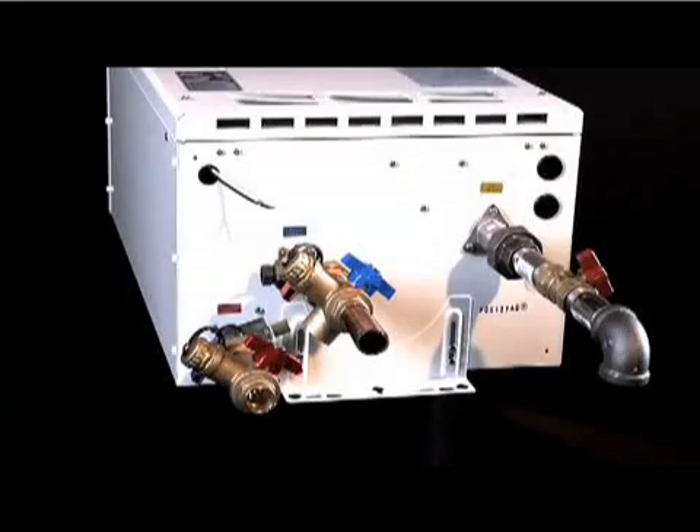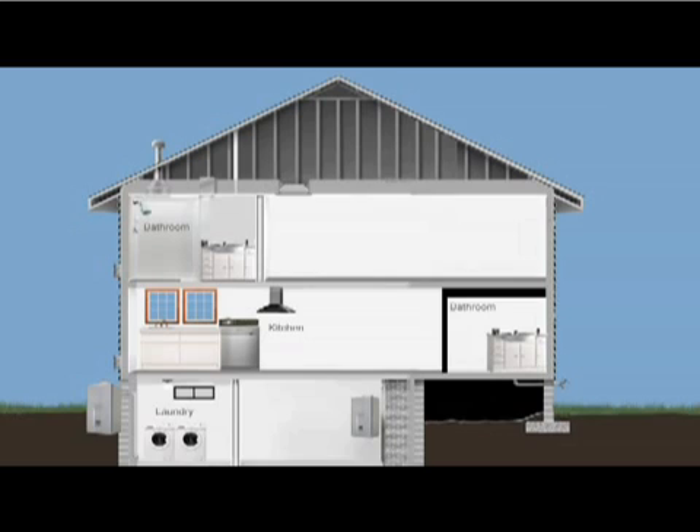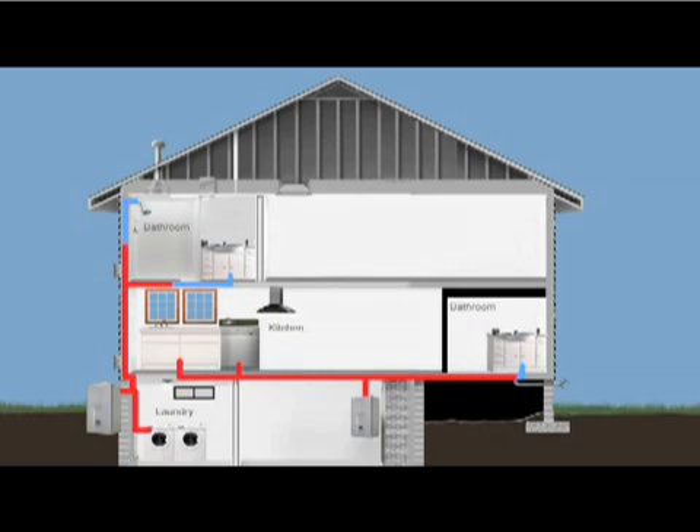The heated water is then delivered through the home's plumbing system to the appliance or faucet being used. This process enables a tankless water heater to deliver an almost unlimited amount of hot water, even if more than one hot water-using appliance or fixture is on at a time. And once the tap is turned off, so does the unit, and its energy demand, and related energy cost.